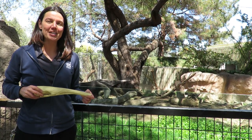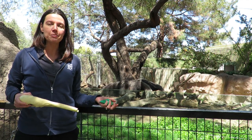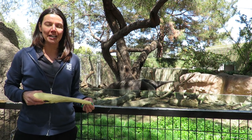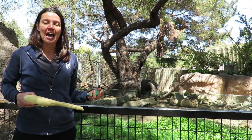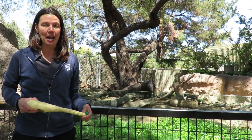Hi, I'm Jennifer from the Reed Park Zoo's Education Department, and today we're going to talk about adaptation. Adaptations are anything on an animal's body that helps it to survive, and anteaters are a great example of an animal that has amazing adaptations.